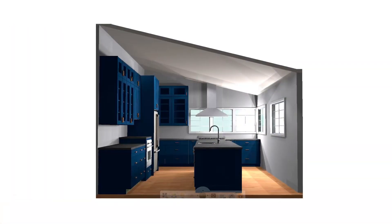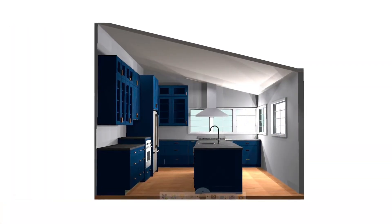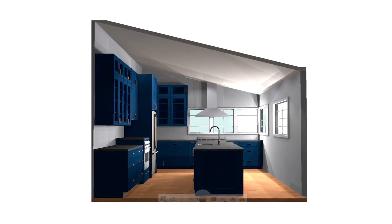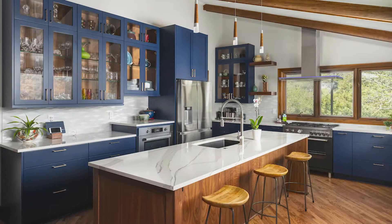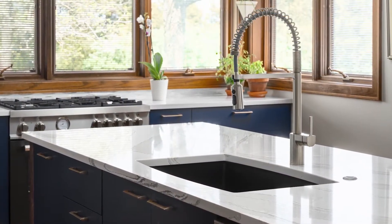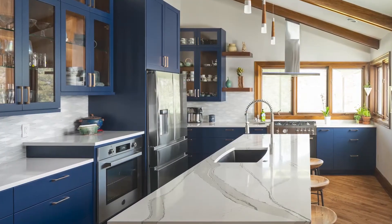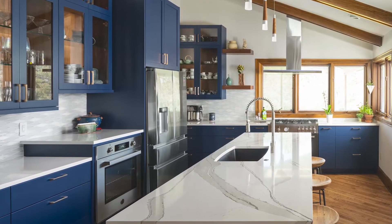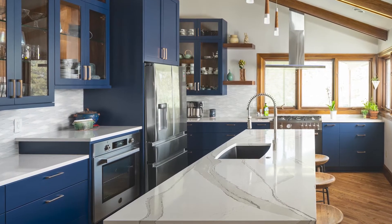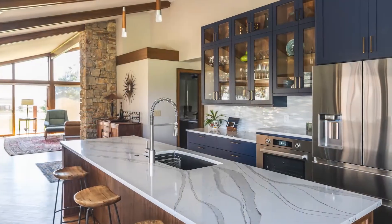We removed the soffits going above the cabinetry and also made the cabinets a little bit taller. We did a very long island with a sink and dishwasher, and we put the appliances — the range, wall oven, and refrigerator — in different locations. The workflow was more consistent with what the client needed.